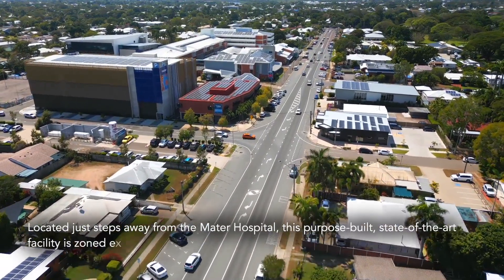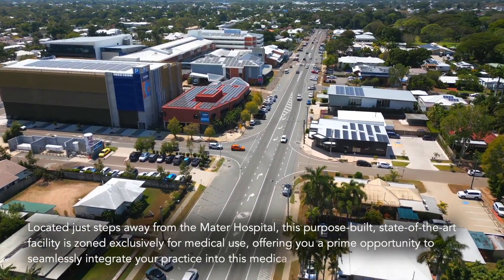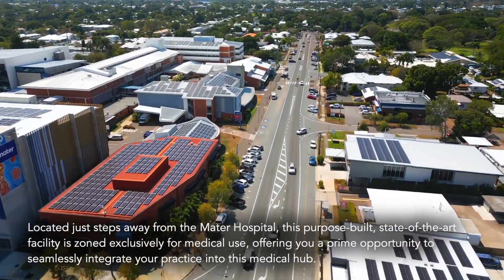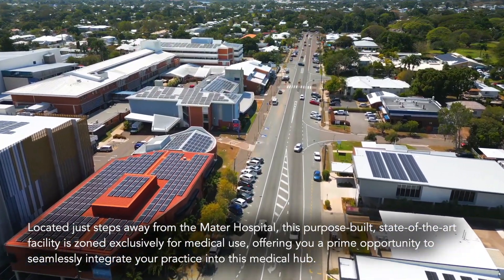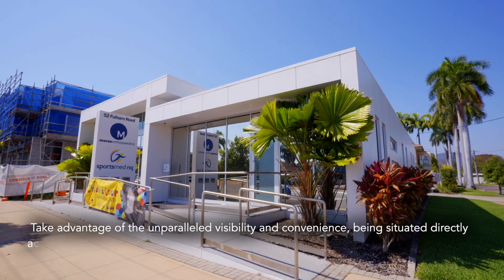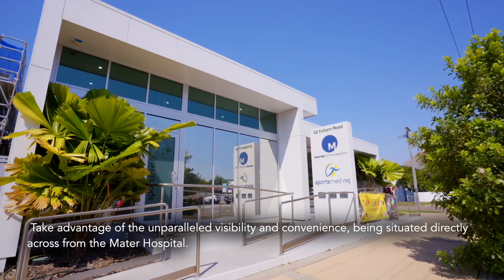Located just steps away from the Mater Hospital, this purpose-built, state-of-the-art facility is zoned exclusively for medical use, offering you a prime opportunity to seamlessly integrate your practice into this medical hub. Take advantage of unparalleled visibility and convenience, being situated directly across from the Mater Hospital.